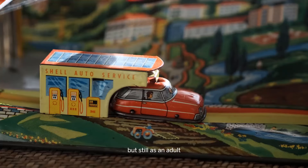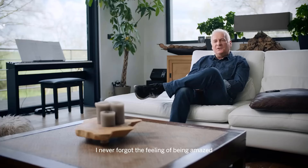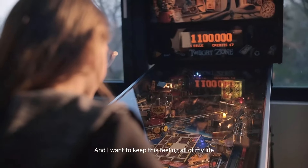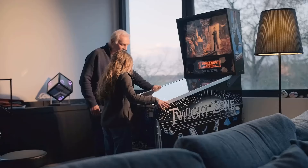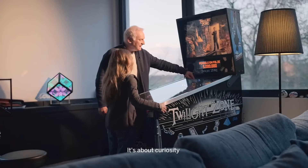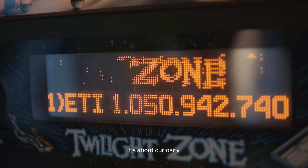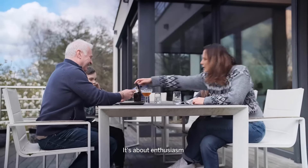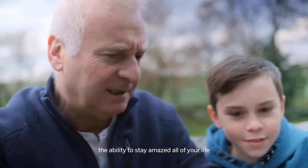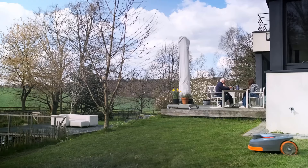Its RTK Plus Vision technology ensures accurate navigation, enabling systematic mowing patterns for thorough coverage of the lawn. The Segway Navimow H800E can be controlled conveniently through a dedicated mobile app, allowing users to schedule mowing sessions, adjust settings, and monitor the mower's progress remotely. Additionally, the app provides features such as virtual boundary setup and multi-zone management, enhancing the customization options for users.